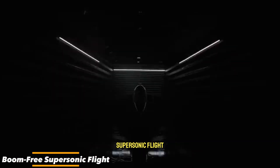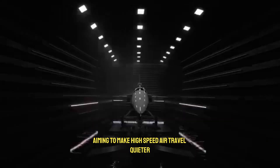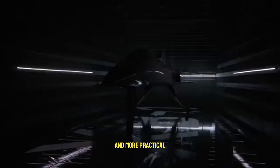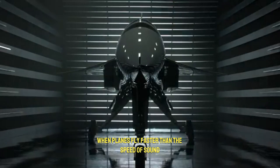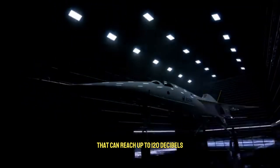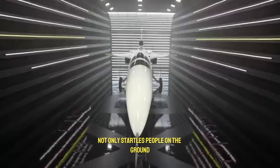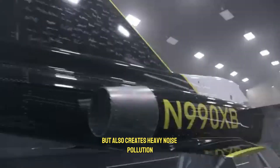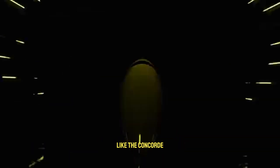Boom-free supersonic flight is an exciting step forward in the world of aviation, aiming to make high-speed air travel quieter and more practical. When planes fly faster than the speed of sound, they create a loud sonic boom — a powerful noise caused by shock waves that can reach up to 120 decibels. This thunderous sound not only startles people on the ground, but also creates heavy noise pollution, which is why earlier supersonic jets like the Concorde were restricted from flying over land.